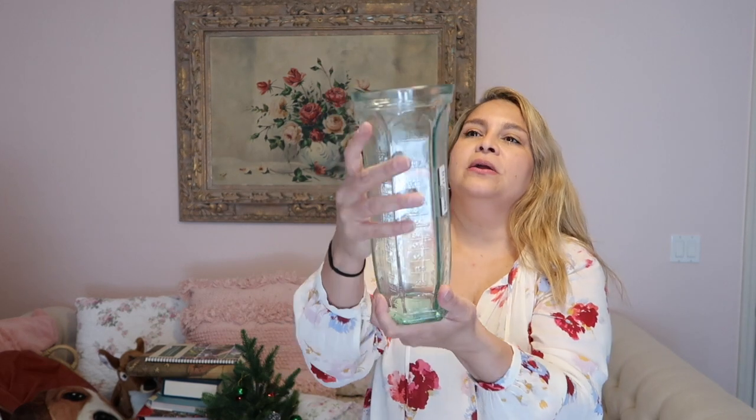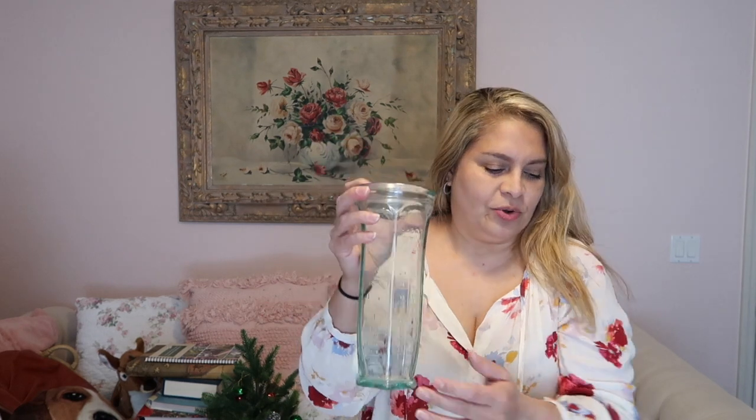It's actually printed on the glass 'Italy,' and the label calls it a 'desator' measuring jug. I thought of using it for plants as a vase or pitcher rather than for measuring.